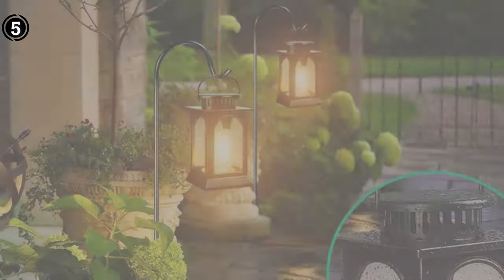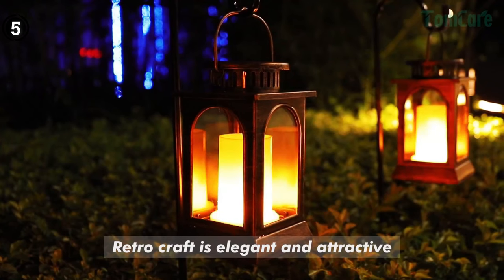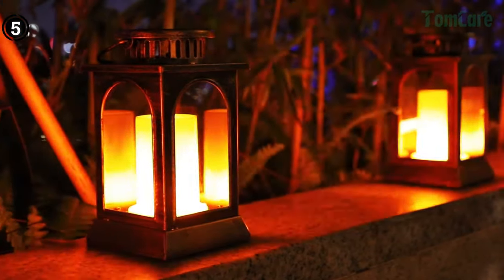Furthermore, its waterproof design ensures resilience even in rainy conditions, allowing it to withstand the elements. The high-efficiency solar panel efficiently captures sunlight, converting it into energy for the lantern's LED lights. As the sun sets, the lantern automatically comes to life, casting a warm glow over your outdoor space. This solar-powered operation not only reduces your carbon footprint but also eliminates the need for frequent battery replacements. However, it's worth noting that, like many high-quality lanterns, this one comes at a premium price point.